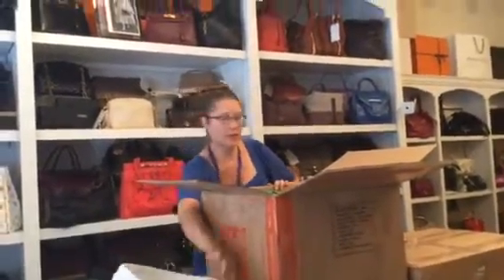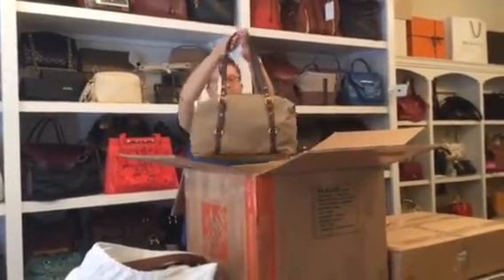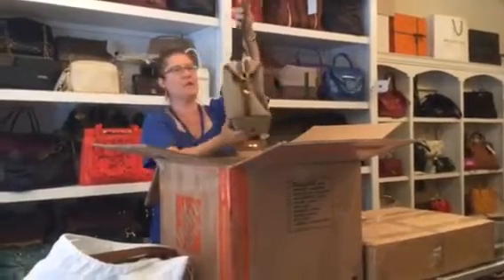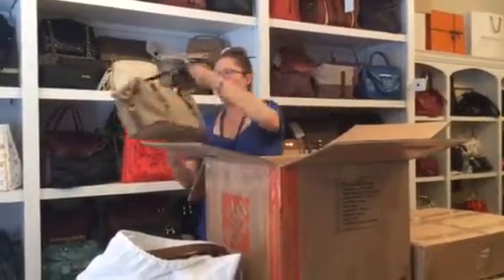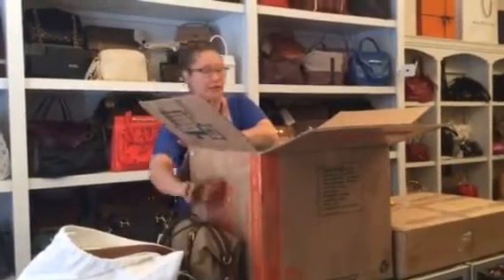We also have another Prada in the same kind of logo canvas, and this one you can see still has some tissue taped onto the hardware — probably hasn't been carried for a long time, if ever.